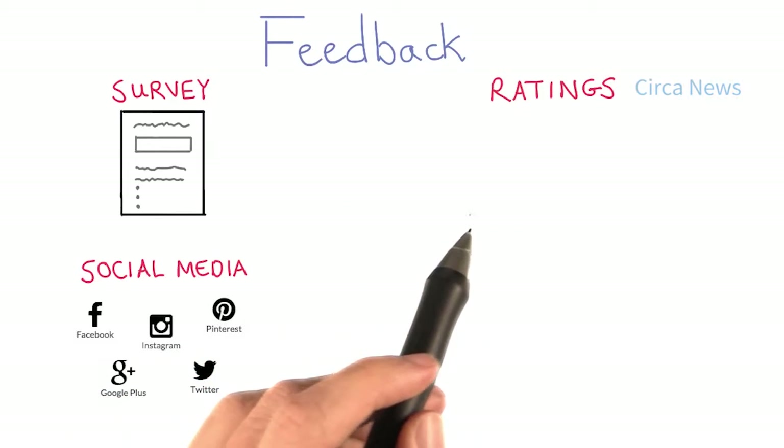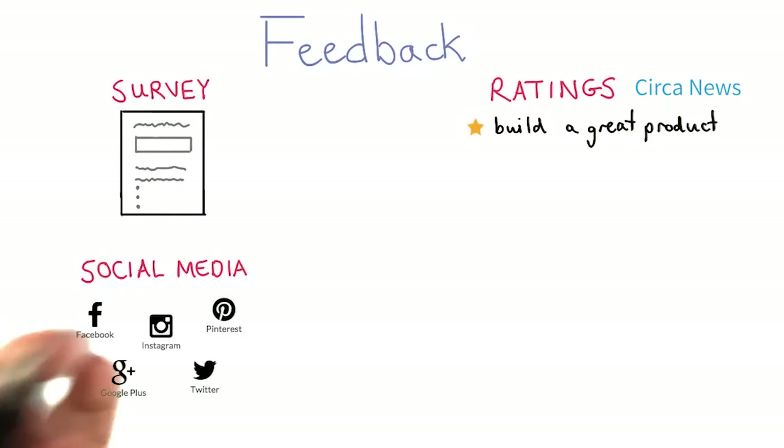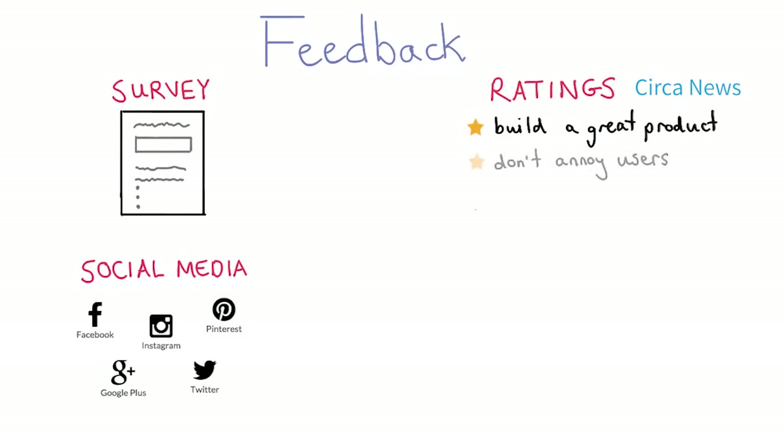One app, which is called Circa News, provides the following guidance on ratings. First, they recommend that you just build a great product. If you don't build a great product, users aren't going to give you good ratings in the first place.